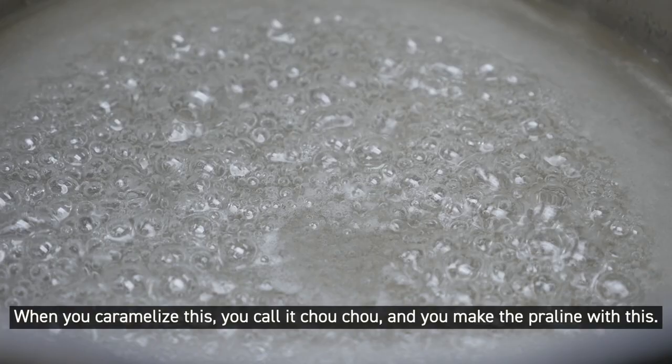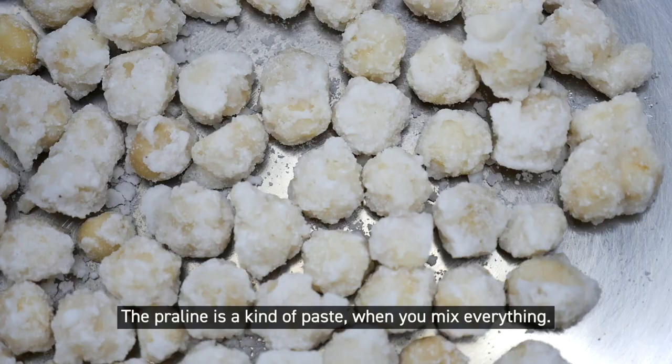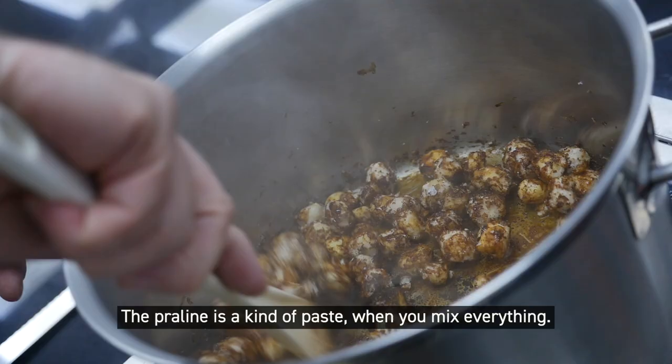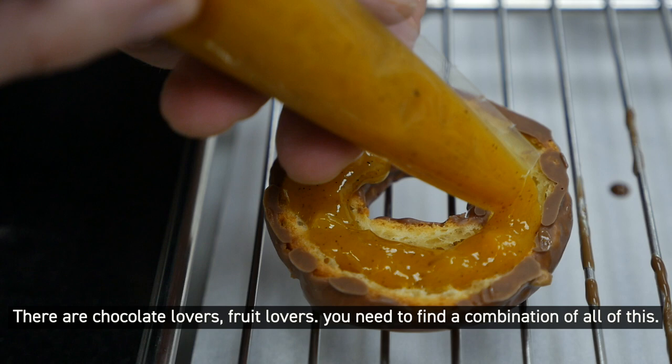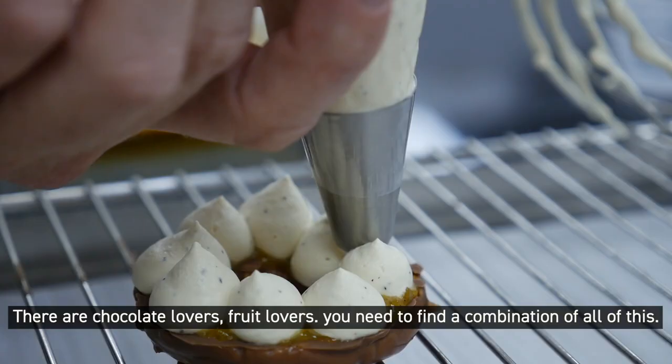We call it choux. When you caramelize this, you call it choux and you make the praline with it — praline is a kind of paste when you mix everything. When you have a range of desserts, you need to make every person happy. There are chocolate lovers and fruit lovers, and you need to find a nice combination of all of this.